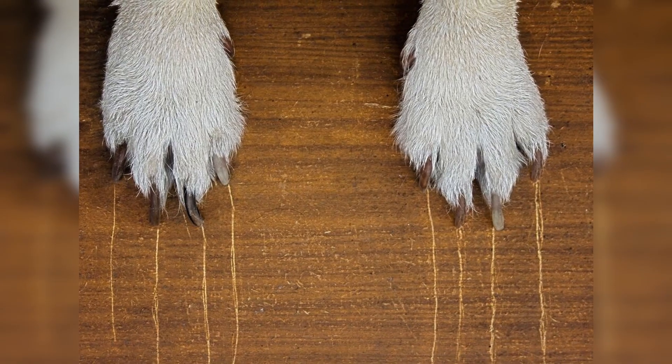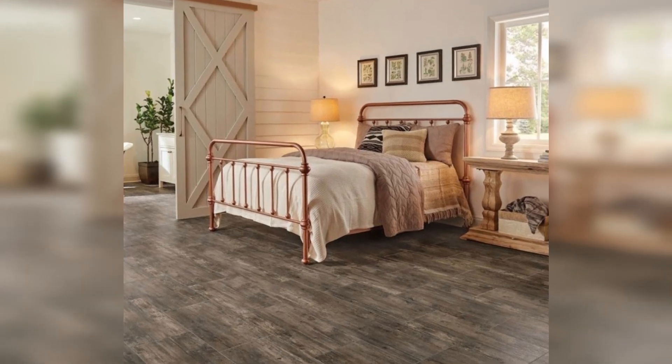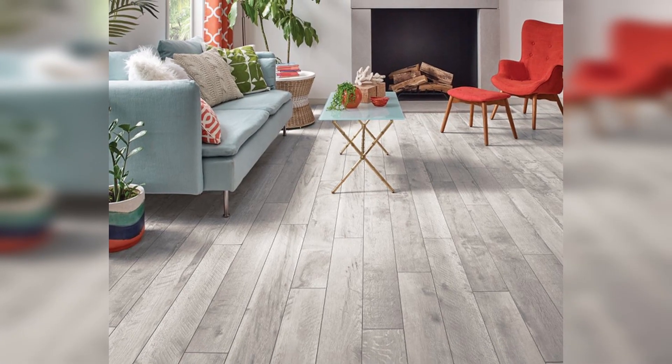Our pets have nails and claws which can easily scratch wood floors. Skip hardwoods for something more durable so that your pet can wander around without stressing you out. For instance, rigid core planks repel stains and stand up to scratching. Plus, they look like real hardwoods so that you can have the aesthetic without the headache.